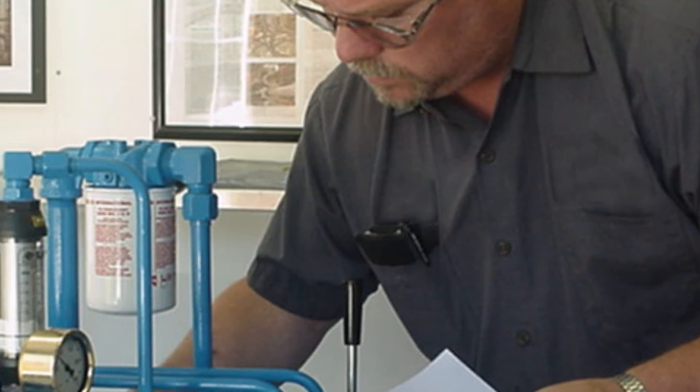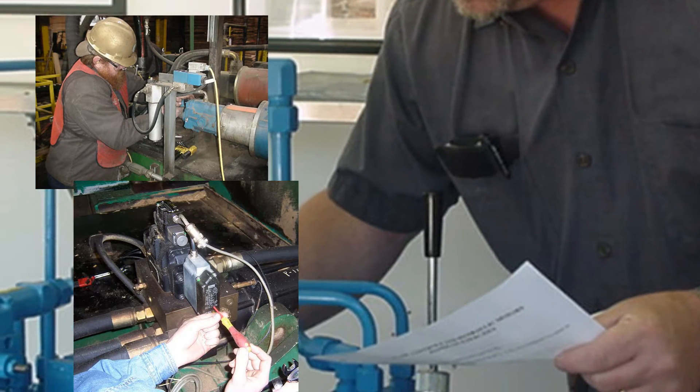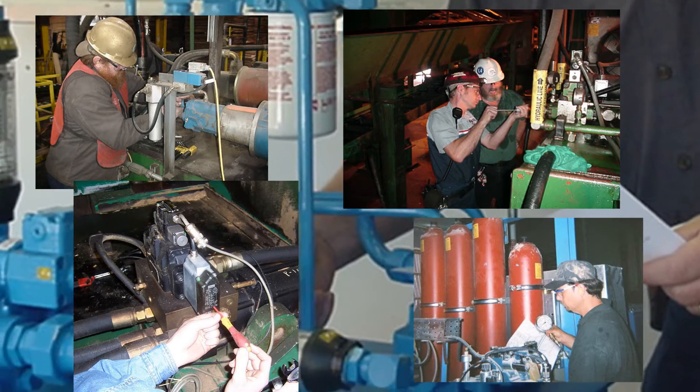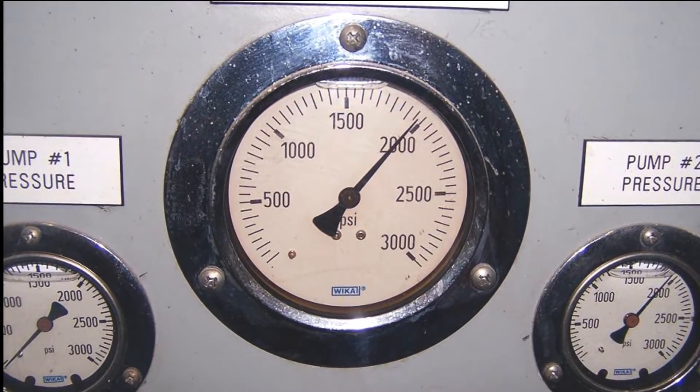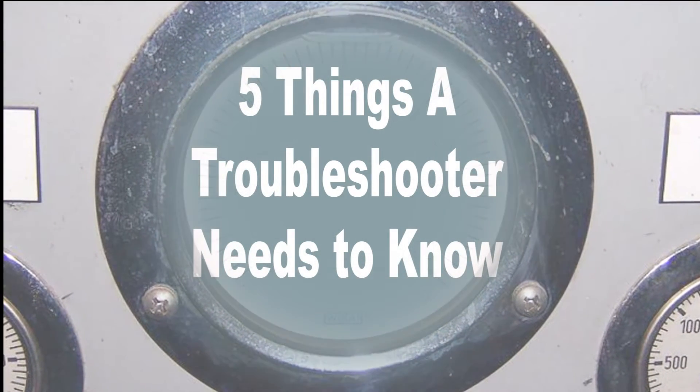Unlike other training courses, our workshops are designed for millwrights, electricians, technicians, supervisors, and reliability technicians. In our three-day hydraulic workshop, your maintenance technicians will learn the five things a hydraulic troubleshooter needs to know.